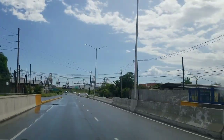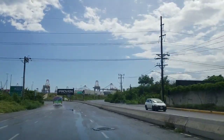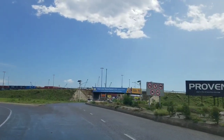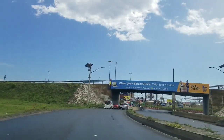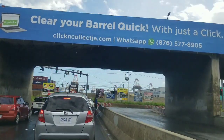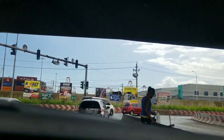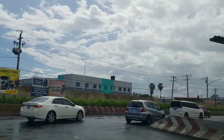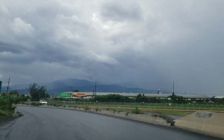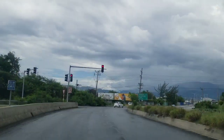There are also many communities along Spanish Town Road, which adds to the traffic at this intersection. If we turned left here we'd go onto Marcus Garvey Drive toward downtown Kingston and the wharf. Turning right takes you onto the Portmore Expressway into the municipality of Portmore. We're going to make a U-turn and go back over the overpass. Those cars on the left at this intersection are coming off the Portmore Expressway from Portmore into the city of Kingston.